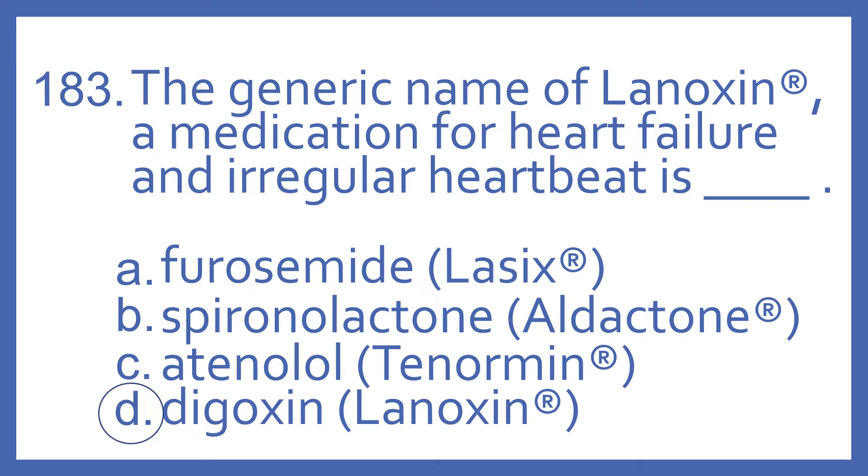Furosemide is the generic name for Lasix, which is a loop diuretic for swelling. Spironolactone is the generic name for Aldactone, which is a potassium-sparing diuretic. Atenolol is the generic name for Tenormin, which is a beta blocker.